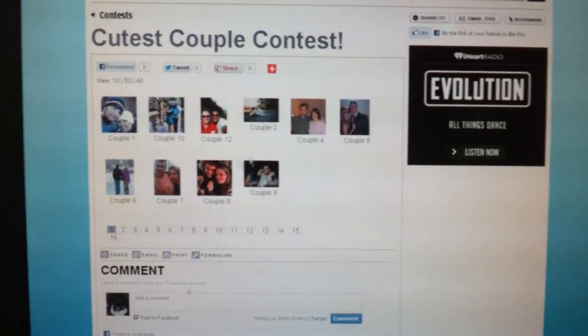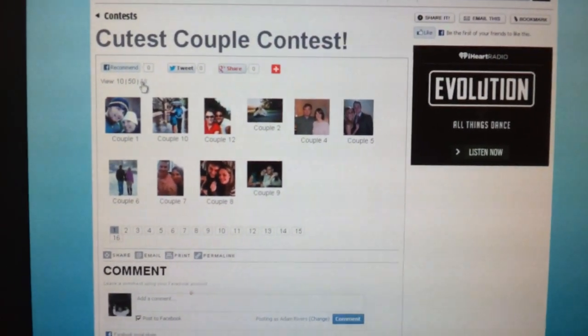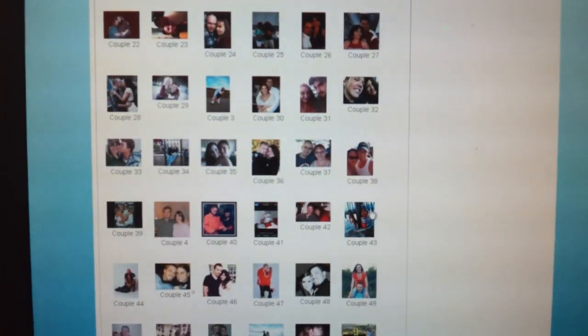And then if you're looking for a specific couple, like couple number 54 or couple number 80, whatever, what you gotta do is click the all button right there. And that will bring up all of the couples that have entered the contest by number.